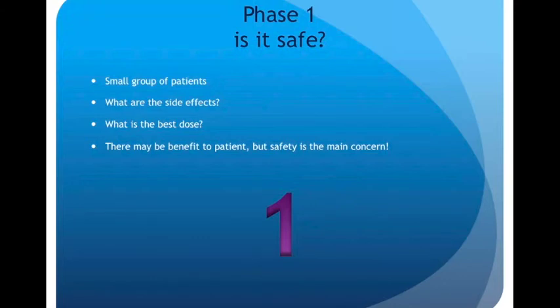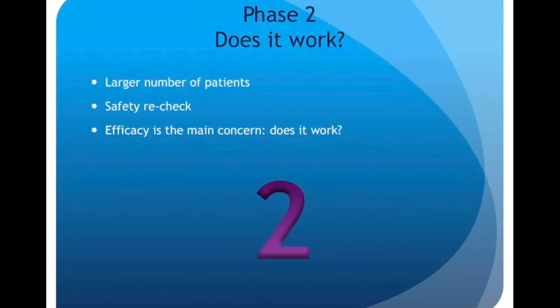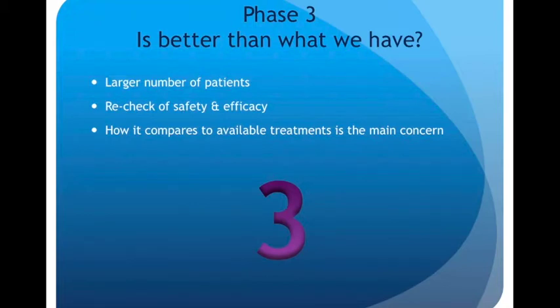Phase one asks the question: is it safe? We look at a small group of patients, assess the side effects, and figure out the best dose. There may be benefit to the patient, but safety is the main concern. Phase two asks: does it work? This will be a larger number of patients, with safety rechecks, and efficacy — does this treatment actually work — as the main concern. Moving to phase three, we ask: is it better than what we already have? This will be an even larger number of patients, another recheck of safety and efficacy, and a comparison of how it works up against the available treatments.